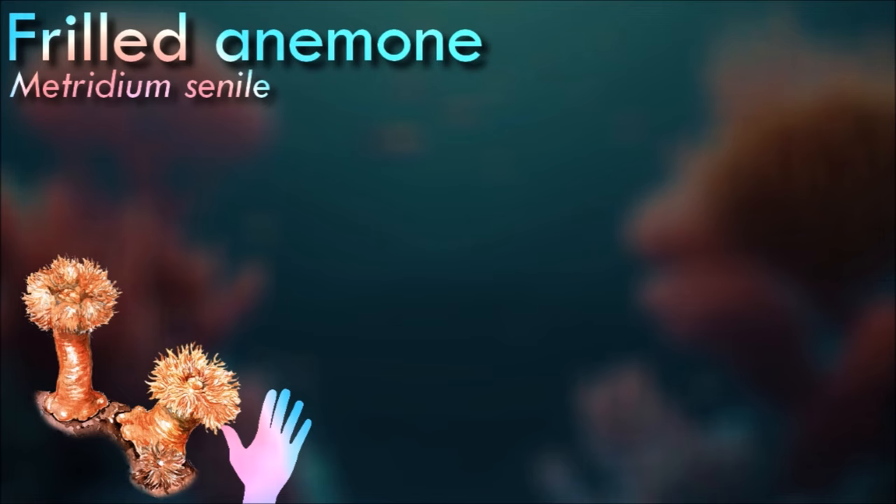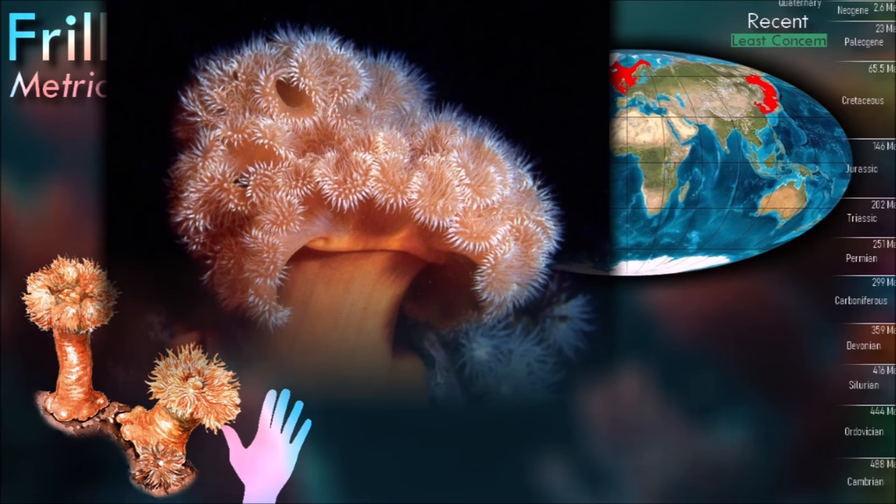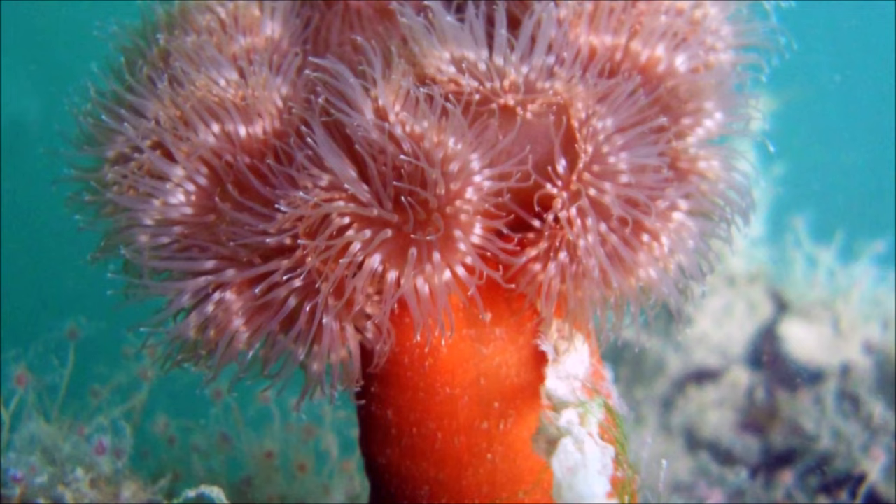Frilled anemone is a predator and catches small organisms floating past in the current. Its diet largely consists of copepods and larvae. It can increase its numbers by asexual reproduction; an individual can undergo binary fission by splitting in half and growing into two organisms.